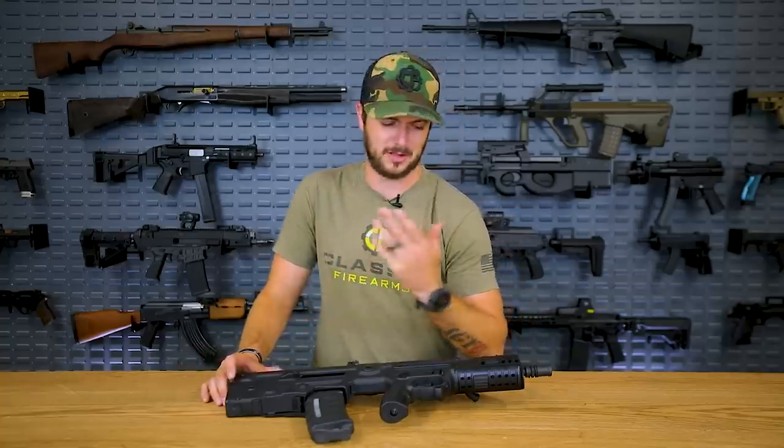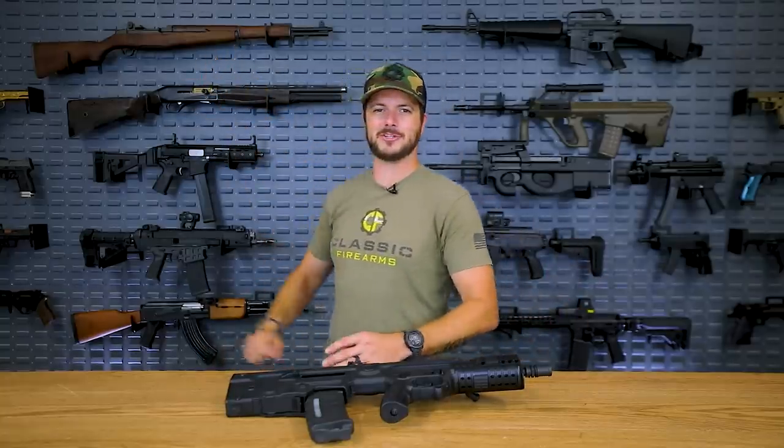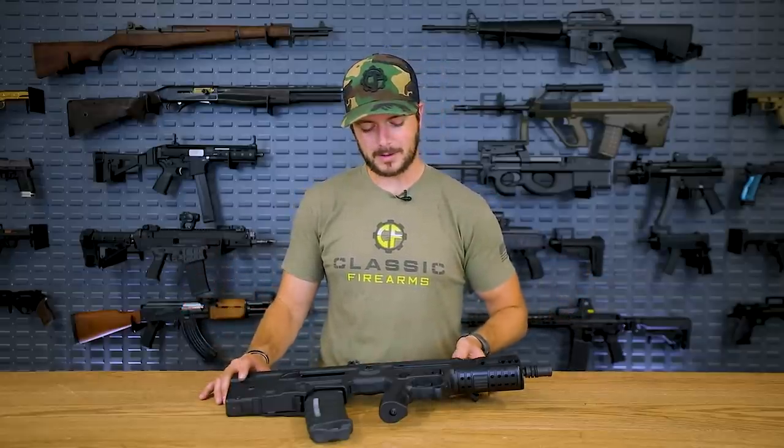Before we roll into our number one, I do have a few honorable mentions. Of course, the Steyr AUG, which almost made the list — this guy's just a little bit more modular and modern, which is why I prefer the X-95 over it, even though the Steyr AUG is a great gun. How about the Ruger Mini 14? That one was America's carbine for quite a while, along with the M1 carbine. The Mini 14 has been around for decades — they're just fun guns chambered in 5.56 — but they've kind of fallen out of favor since the AR-15 because of how much more customizable and modular the AR system is.